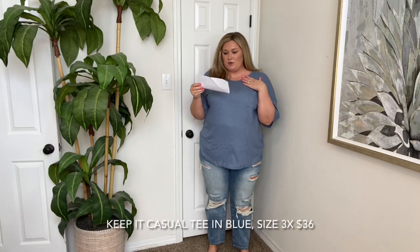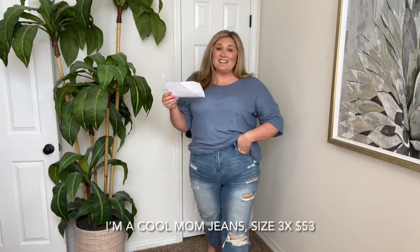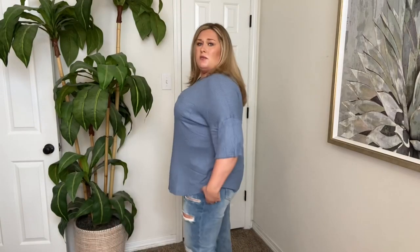The last new pieces are this outfit. The top is called Keep It Casual T in the color blue, size 3X. I liked this because it's similar to the long-sleeve V-neck blue waffle knit from Walmart that I really like, but this one has shorter sleeves — so when it's a little bit warmer outside, you can wear this one instead. It has a pocket, it's waffle knit but also feels a little like a ribbed material. I like the flowy sleeves, curved hem, and the flowiness of it. Y'all know I tend to like my tops a little more roomy, so this one I love.